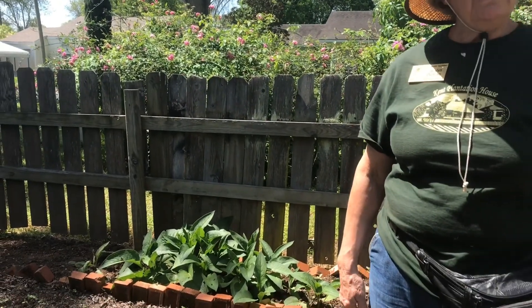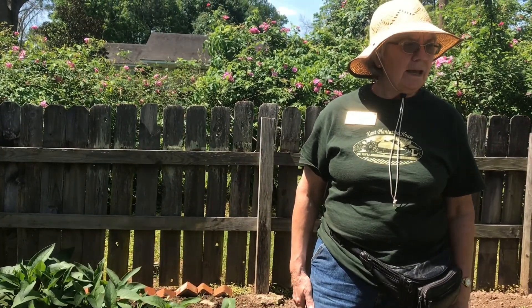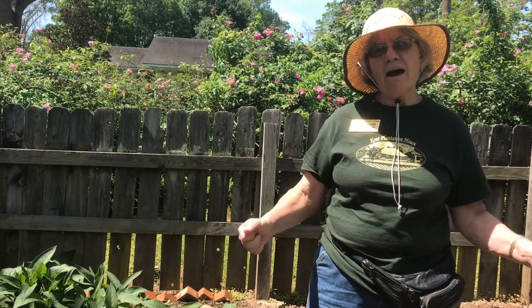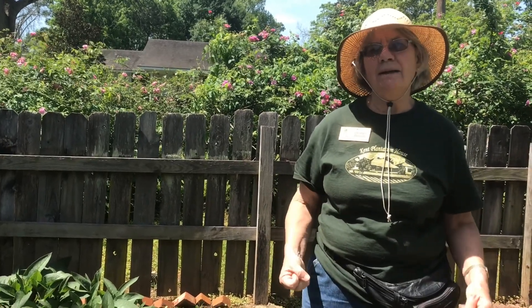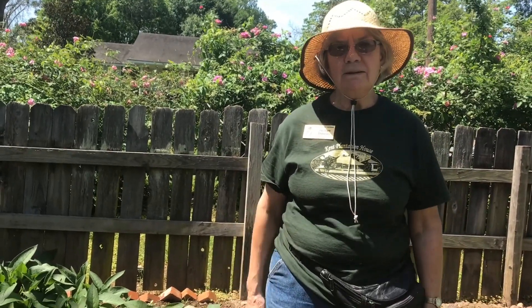That about does it for the garden today. I want to thank you for your time — gardening is a great hobby for everybody. It's healthy for your body because it gives you exercise, and it's healthy for your mind to keep good thoughts going. So if you want to help us out, pull a few weeds and learn a little about gardening — show up the third Saturday in the morning and we'll be here. Thank you.